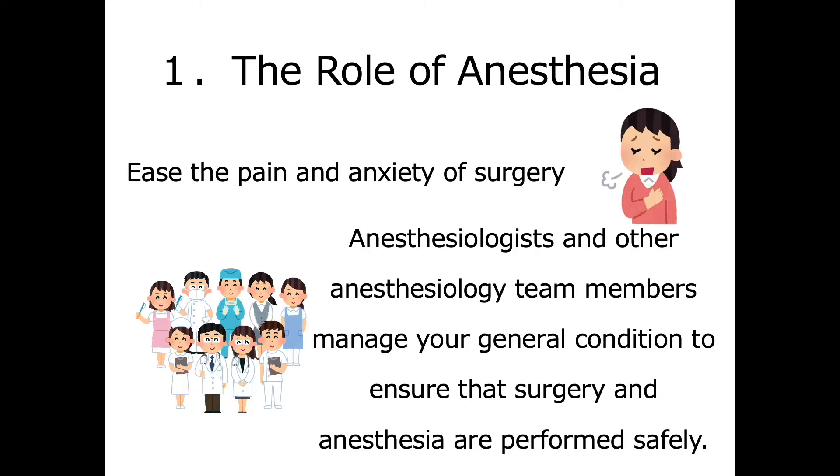First, the role of anesthesia. Surgery without anesthesia can be painful and frightening. Anesthesia is provided to alleviate such pain and anxiety. A team led by anesthesiologists will manage your overall condition to ensure that the surgery and anesthesia are performed safely.